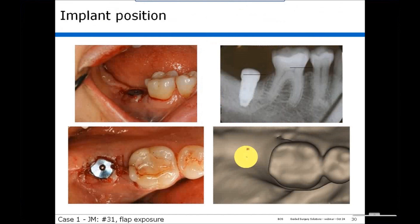Looking at the finished case, you can see the implant position. In the bottom panel, the position of the implant clinically is exactly as it was in the model.